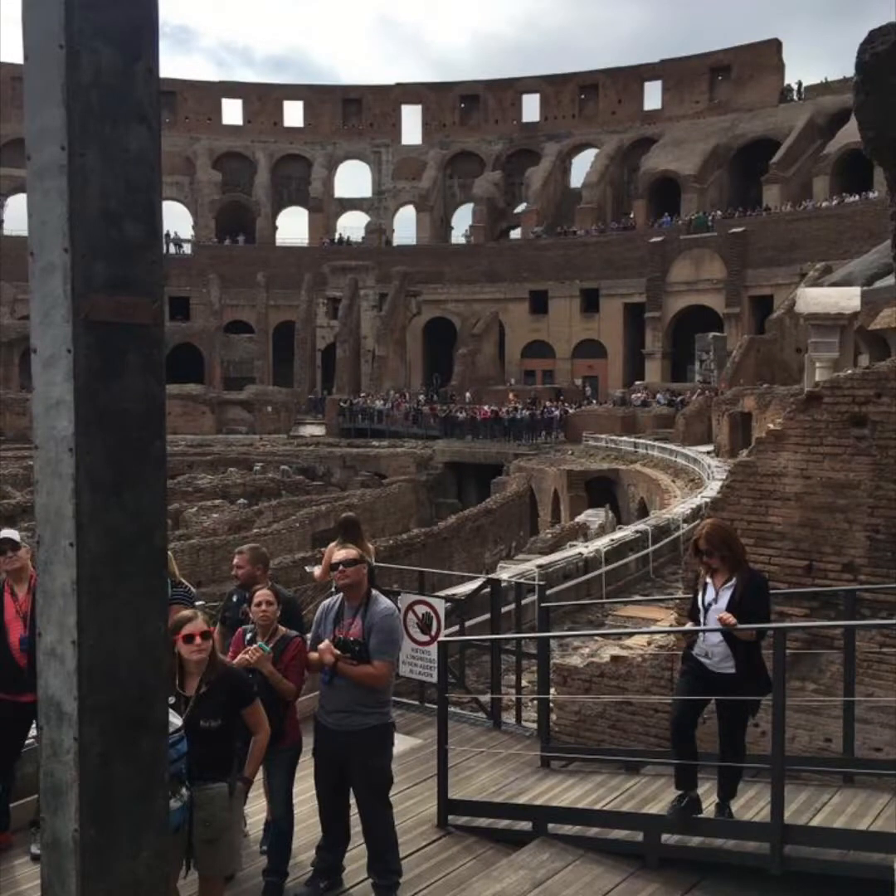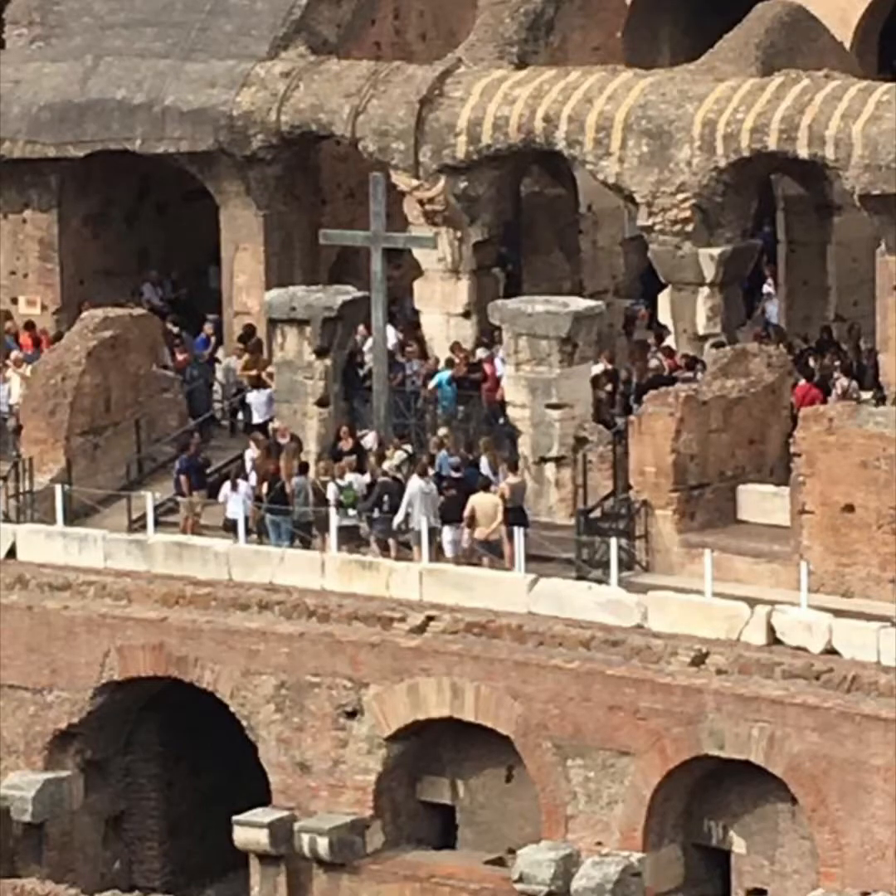Inside you can see the excavation of the interior of the Colosseum, as well as all the other tour groups traveling throughout the area. I'm really surprised at how well preserved it is even with all the tour groups that go through it. The term 'Colosseum' simply means large, and while this is a large structure it is very similar to what you could refer to as an amphitheater — a venue for fights, performances, and displays.